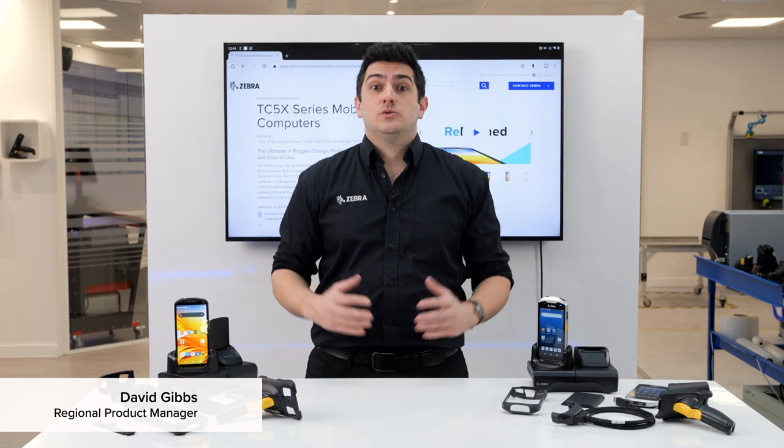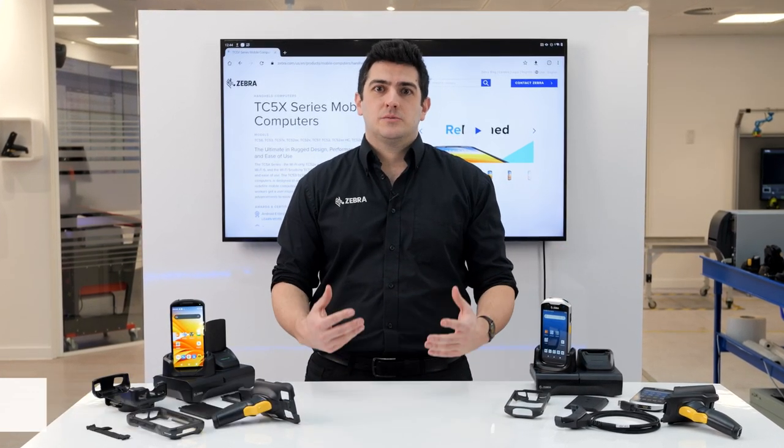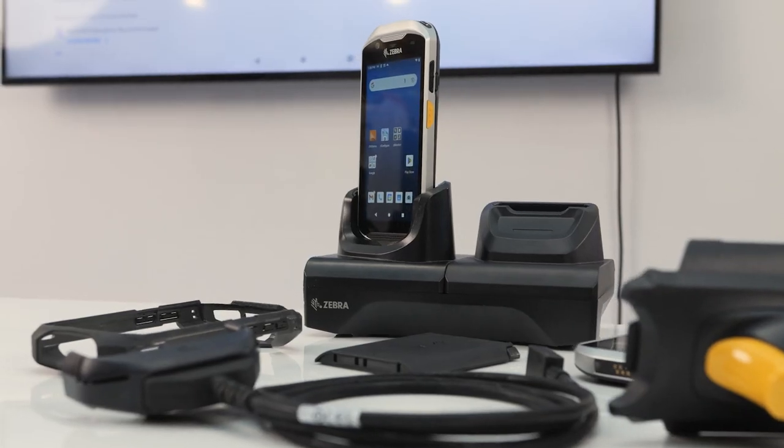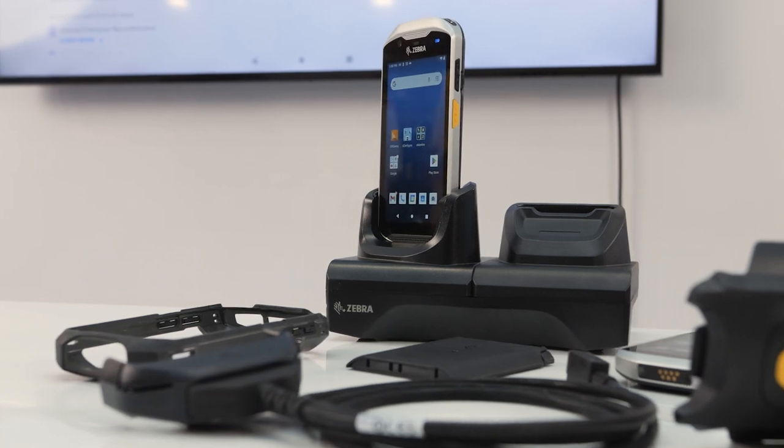Hi, I'm Dave and I'm here to talk to you about our TC5 range of products. TC5 is our ultimate enterprise rugged mobile computer, which makes it an adaptable and reliable choice for many different environments and users.